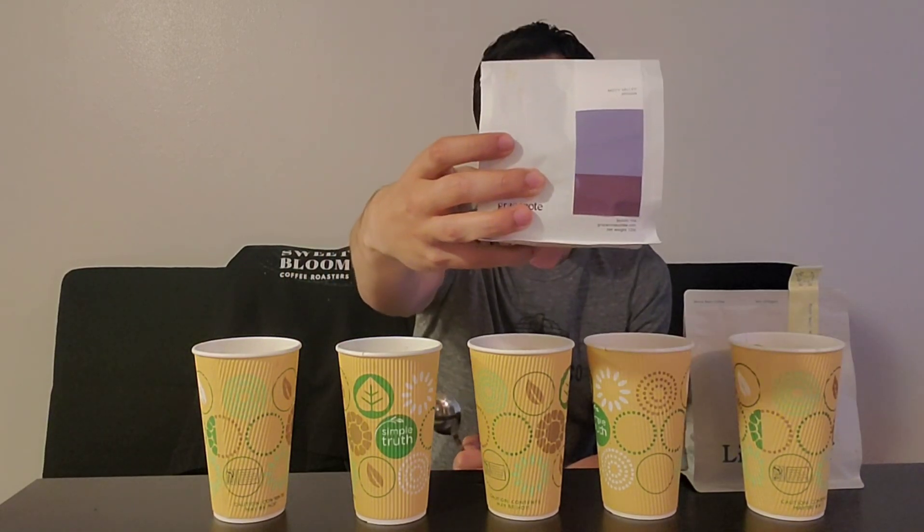Try cup number four. I'm also really comfortable making a guess on this one. This is very, very blueberry-forward, with a nice bit of lemon to it as well. Blueberry tends to indicate some sort of natural Ethiopia, especially if there is one on the table. Pretty sure it's going to be the natural Ethiopia from Gray's Note — and my favorite of these cups of coffee so far. On to the fifth and final cup.